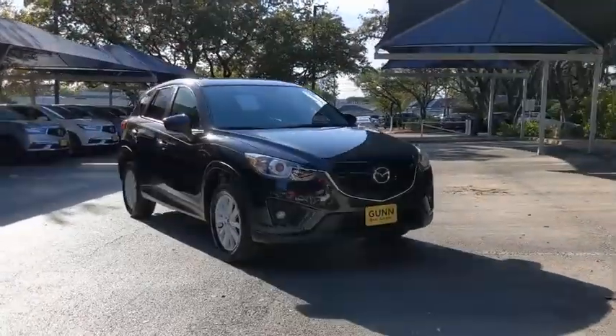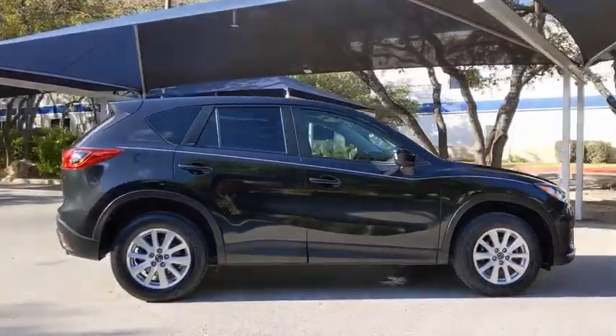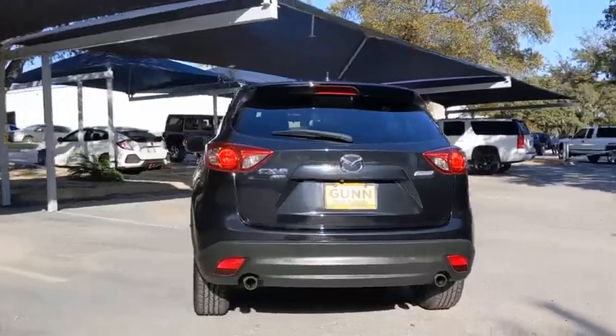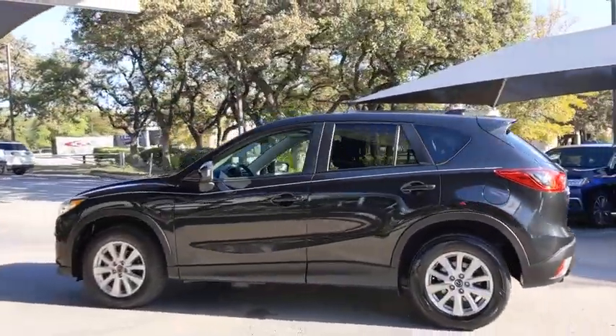Take a ride in the 2013 Mazda CX-5. With its fuel-efficient engine, engaging driving experience, and daring styling, the Mazda CX-5 is a good pick for those seeking a sporty yet thrifty crossover SUV.